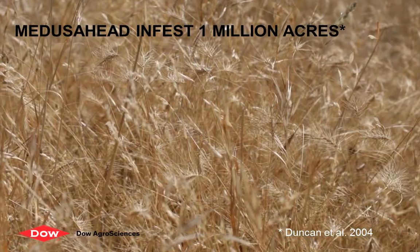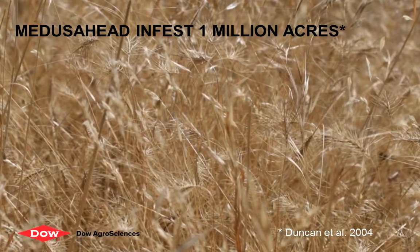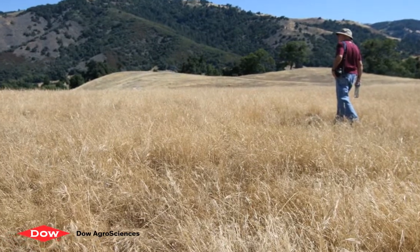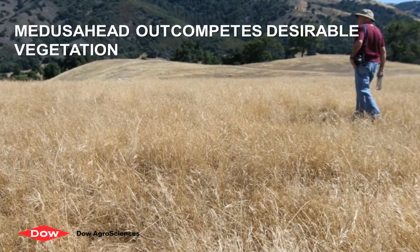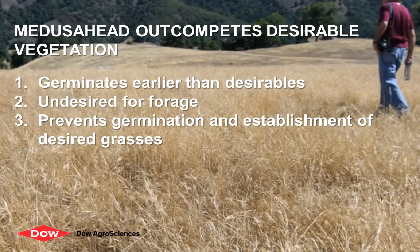Medusahead is an invasive winter annual grass that was introduced into the country over a century ago and now infests over one million acres in California. Because it germinates earlier than most desirable vegetation, it outcompetes those plants in natural settings. Unchecked stands of Medusahead develop a dense thatch layer that is high in silica, undesirable for forage, and prevents the germination and establishment of desired grasses.